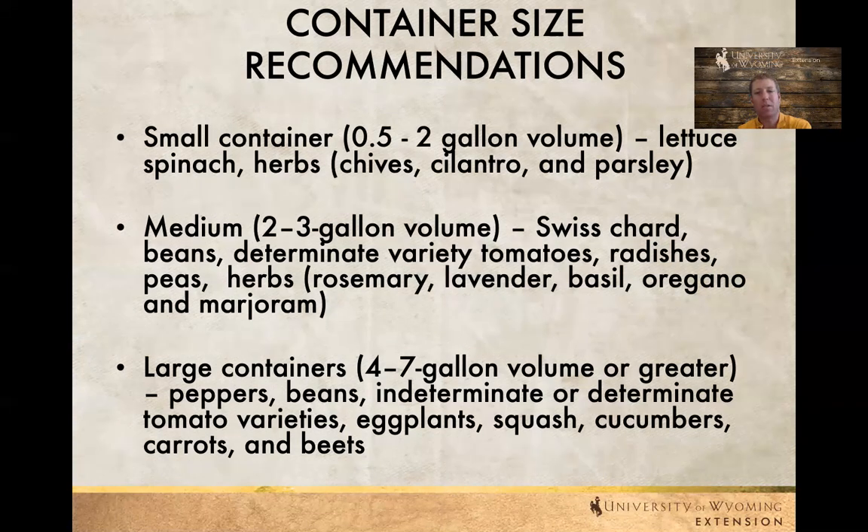Larger containers — four to seven gallons, maybe even a little bit larger — that might be peppers, beans, some of our larger tomatoes, squash, cucumbers, all those sorts of things where we need a little bit more space.